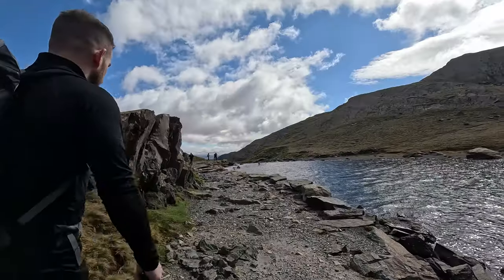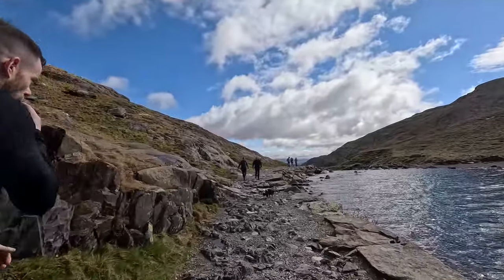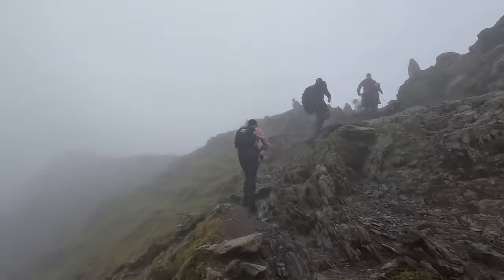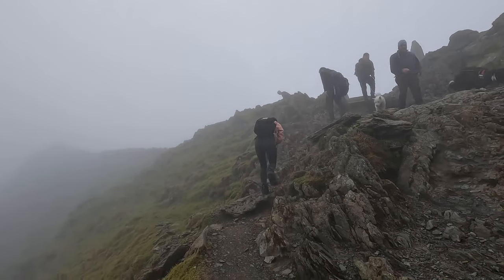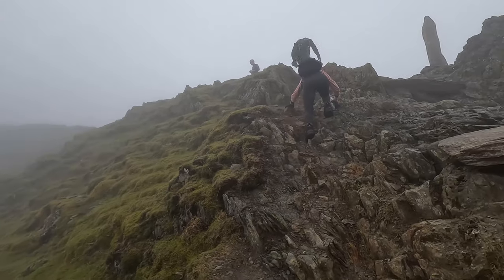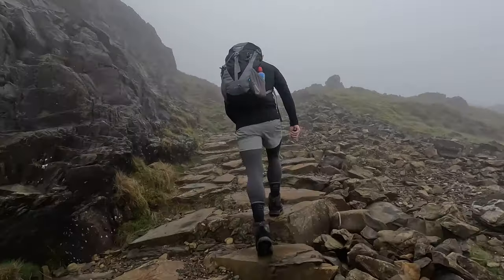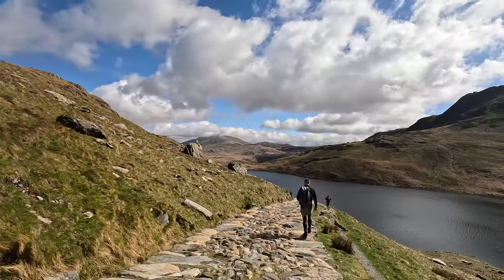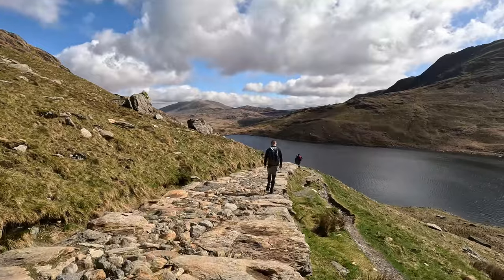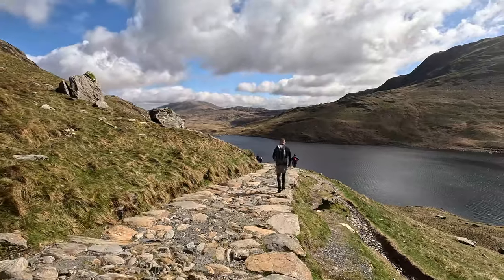Another good option is the Snowdon Ranger Path, which is the quietest and also the easiest for dogs. The Llanberis Path may be a longer distance, but it'll be a lot less tiring on their legs. You might have the fittest dog in the world, but if they've never done anything like this before, it could have a long-term effect on their joints. Also be mindful that all dogs must be kept on the lead at all times up and down Snowdon.